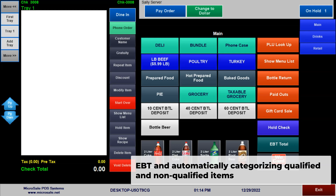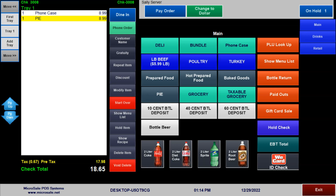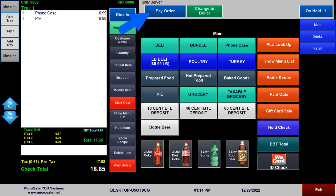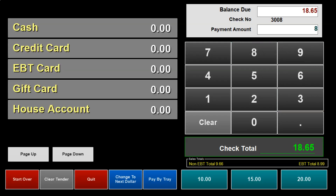If your business accepts EBT, Microsale automatically separates and categorizes the qualified and non-qualified EBT items, so that customers can use two methods of payment on one transaction. You can also double-check which items are qualified prior to going to the payment screen. Splitting the payment allows the customer to more covertly pay and provides a faster checkout process.